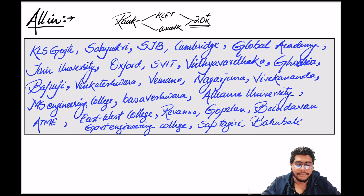For all-in colleges after 20K rank: Goktesh, Hadri, SGB, Cambridge, Global Academy, Jain, Oxford, SVIT, Vidhya, Farooqia, Pughasya, Dapooji, Venkateshwara, Vemana, Nagarjuna, Vivekananda, MS College, Basaveshwara, Alliance University, ATME, East West College, Raivana, Gopalan, Brindavan, Government Engineering College, Saptagiri, Bahubali — and the list goes on. Whatever is left out falls into this fourth tier, where all-in colleges after 20K rank are placed.